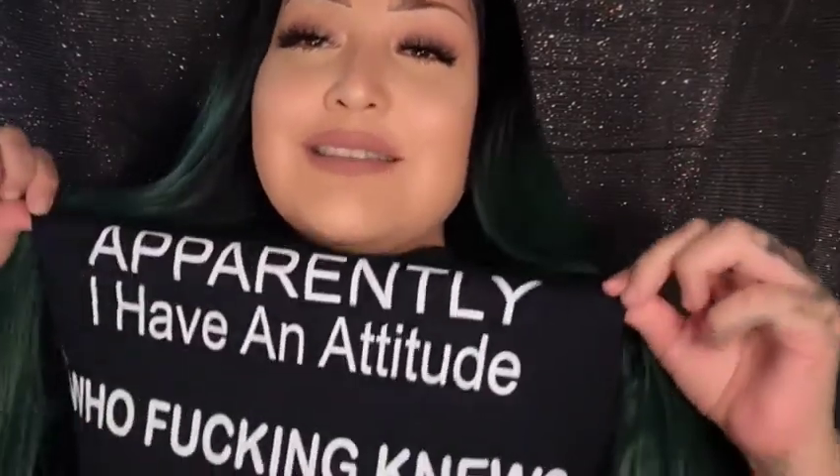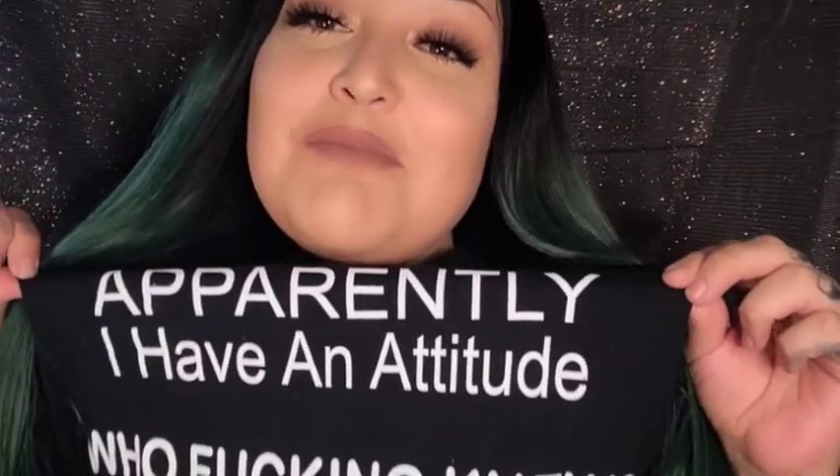Since I'm about halfway through, I just wanted to say a special thanks to my friend Raven for my shirt for Christmas — apparently I have an attitude problem, who knew. I love this shirt; I had to wear it today. Shout out to Raven.